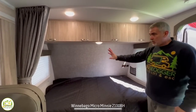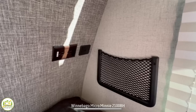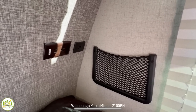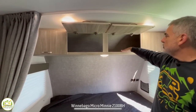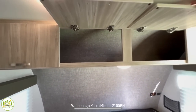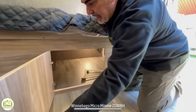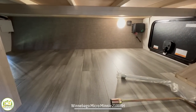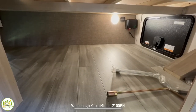The bed has a window on each side for nice cross ventilation. It has a receptacle and USB jacks, as well as a cargo net so you can keep your phone charging overnight. Up top, there is additional storage that is nice and deep — a great spot to throw all your clothes and gear.